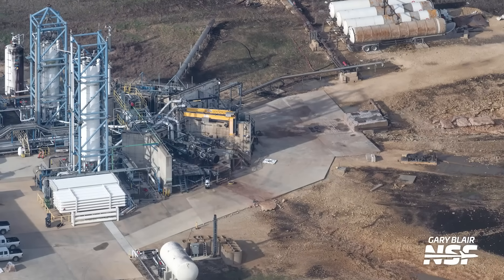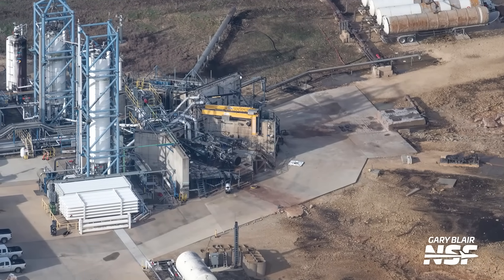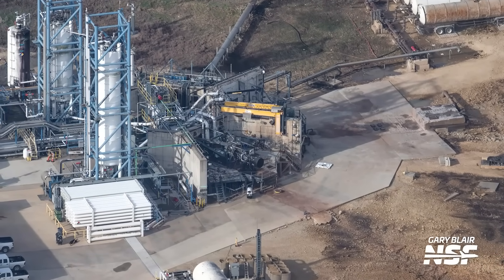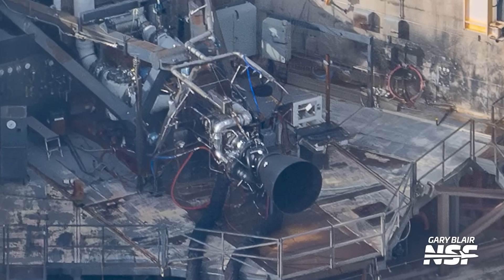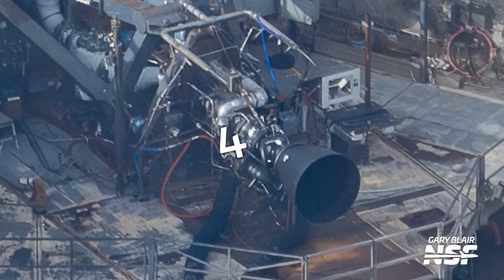Just before we move on to the Flight 7 stack, here's something very cool about the future of the Starship program. NSF's Gary Blair does regular flyovers of the SpaceX test site at McGregor, Texas, and this time he spotted something really amazing: a Raptor 3 engine on the test stand with the serial number 4. It's brilliant to see SpaceX moving into testing as Raptor 3 is expected to be powering the Starship program in just a few months time, although this could also be more gradual progress than some might have assumed. A big thanks to Gary for the regular McGregor flyovers.